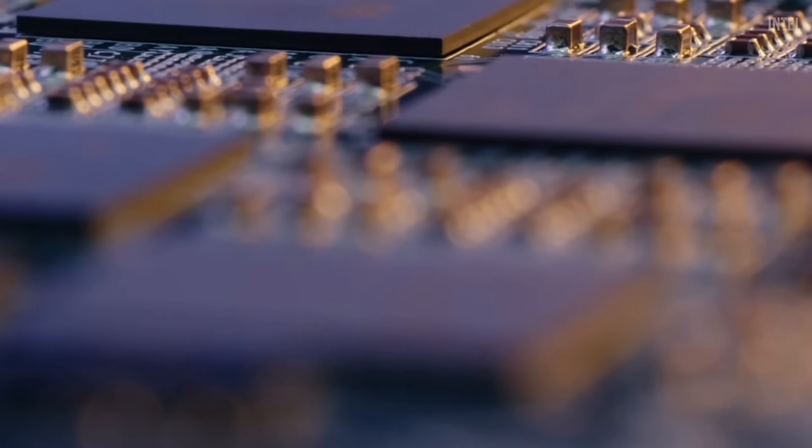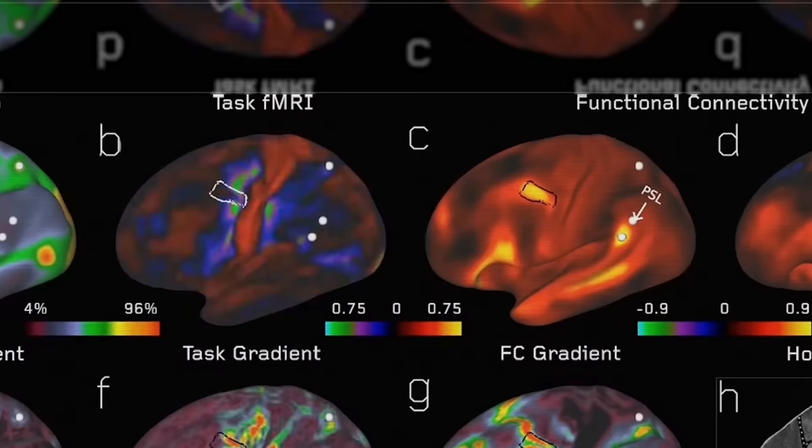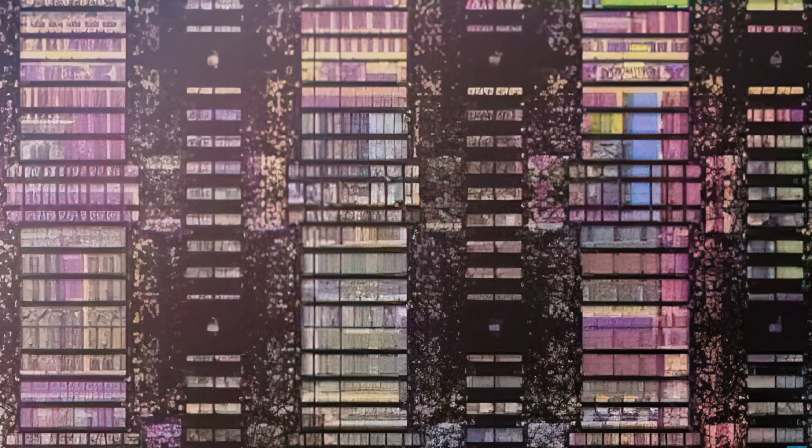Intel is working on a neuromorphic chip called Loihi 2. They're taking the very latest understanding of what we know about the brain and putting it into a computer chip built on the state-of-the-art Intel 4 process node.